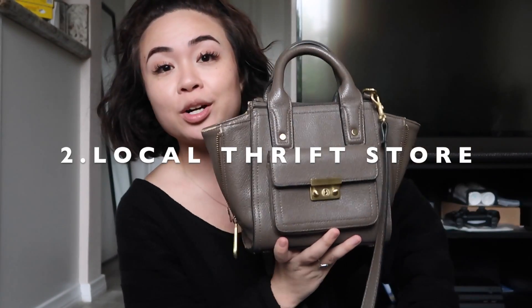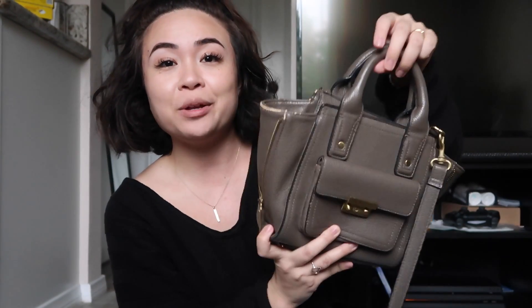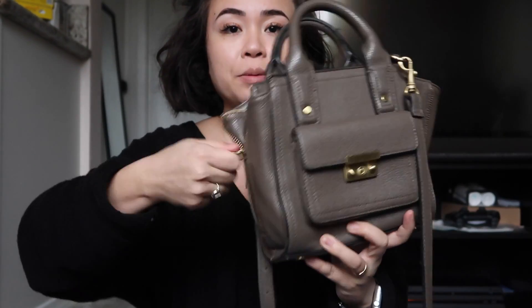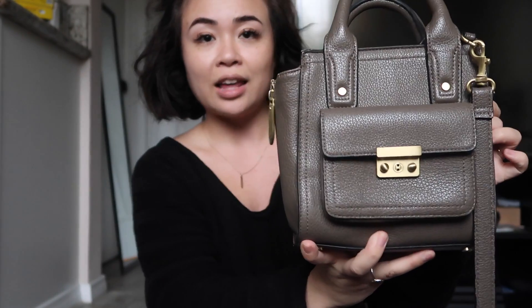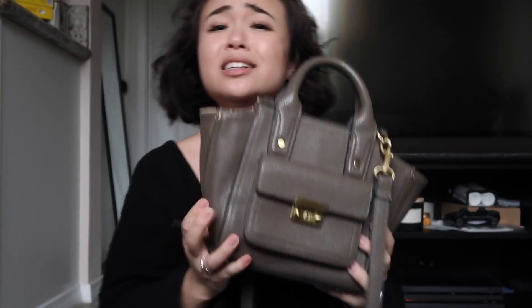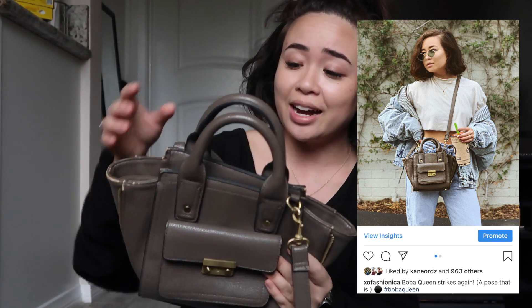The next place where you can thrift a designer bag is at Goodwill, or any local thrift store. This is one of my favorite finds — I honestly just found this one a few months ago. This is a Phillip Lynn bag and I just love the color. It has a zipper, so you have the option of zipping it in so it looks like a micro bag look, but I really like it this way with the flaps. It's so cute. It's just been such a handy bag. And I've realized I am obsessed with these brown colors, especially for the wintertime. It's just such a nice taupe warm color — it looks great with creams.